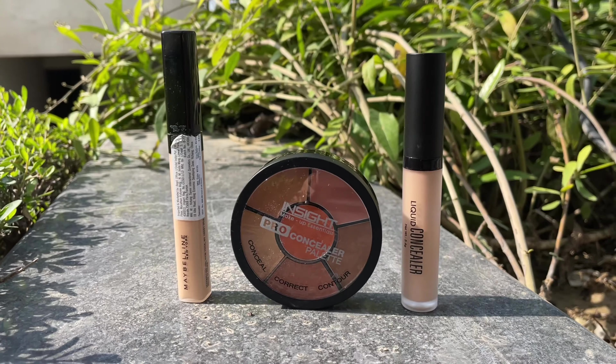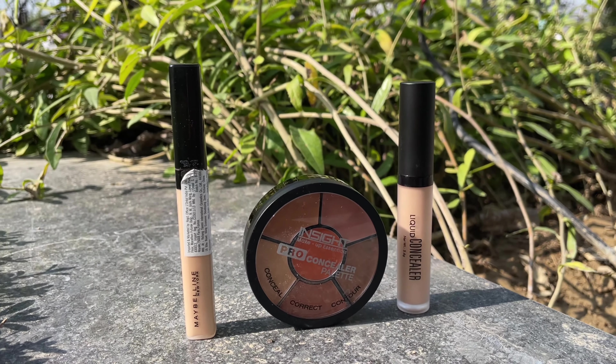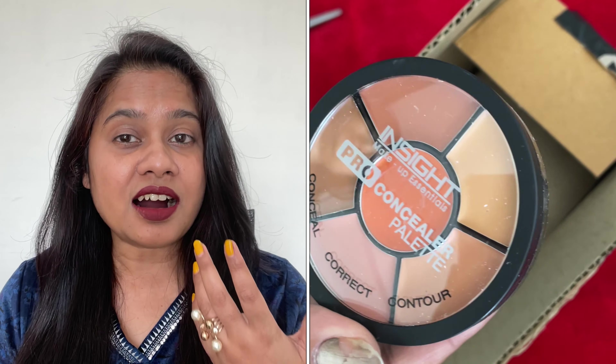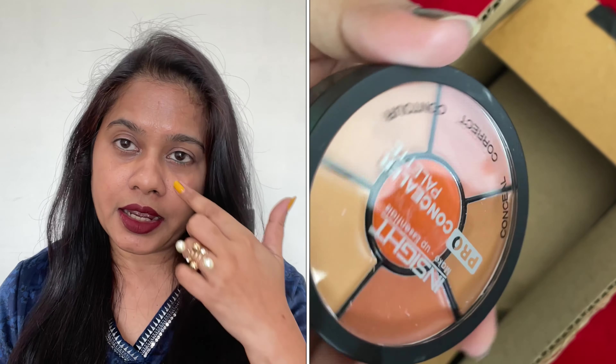So today's video I'm going to review 3 concealers for you guys, and these 3 concealers I bought from Amazon. These are the best selling concealers. We use concealers because when we do makeup, if there are any blemishes or scars on our face — like I have this scar here — and there are dark circles, we can use them to cover those up.